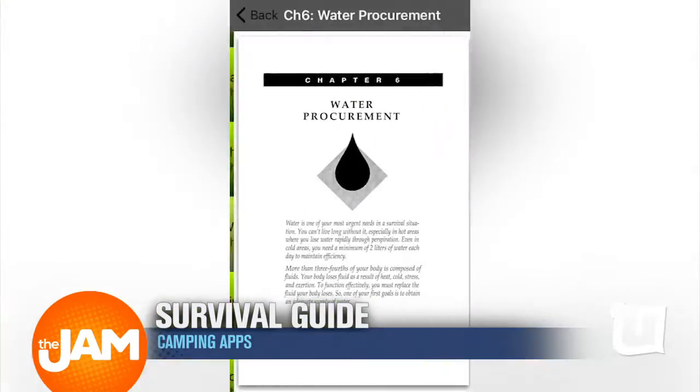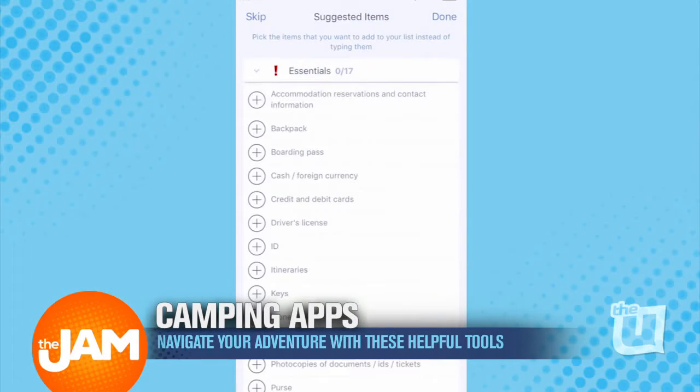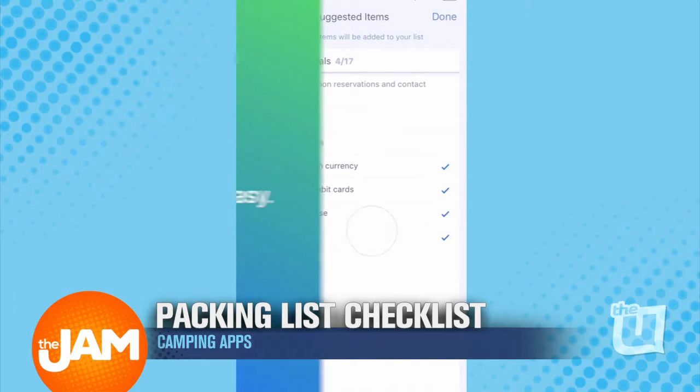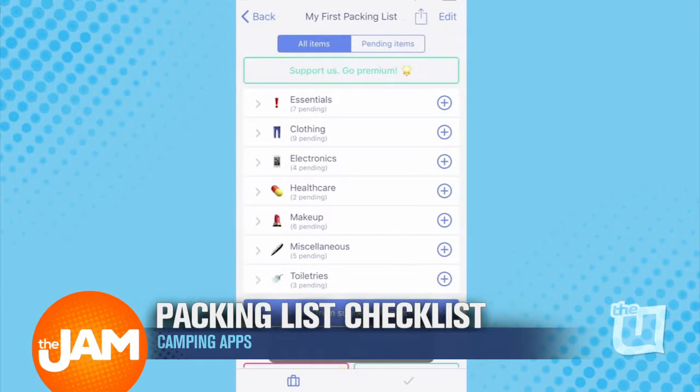Next, we have a packing list checklist app. This will ensure that you remember all of your items for your camping experience and really any traveling experience. They even have a feature with suggested items that separate what you have to pack into categories — a.k.a. no typing necessary. How nice is that?